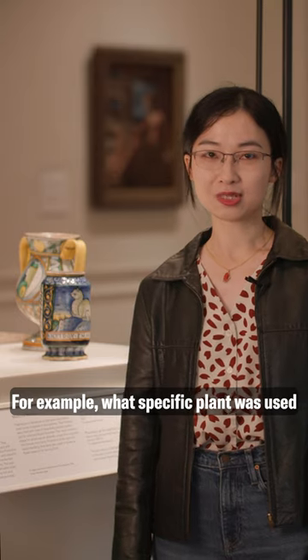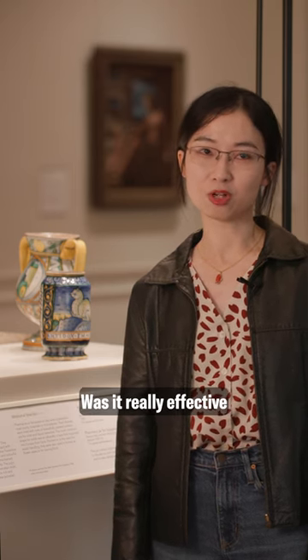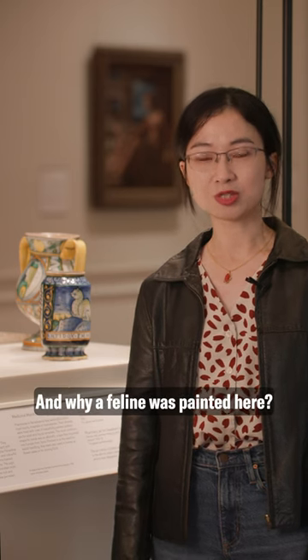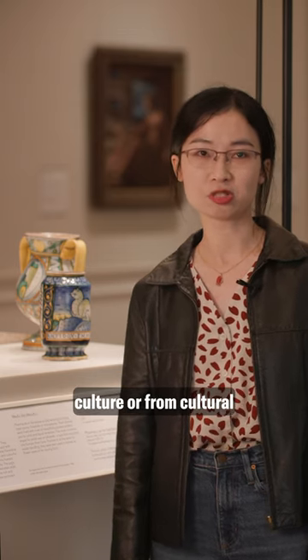For example, what specific plant was used for these medicinal purposes? Was it really effective or just a kind of placebo? And why was a feline painted here? Was it because of a cultural association between cat and female in the local culture, or from cultural exchange from that time?